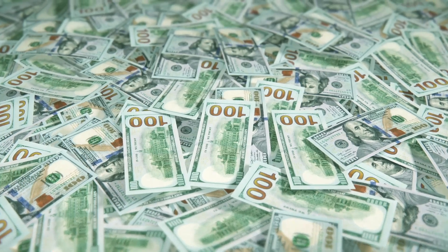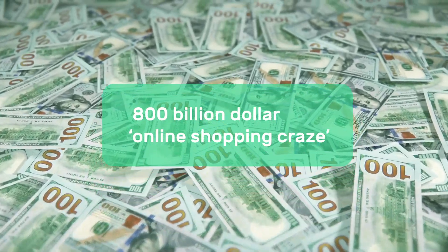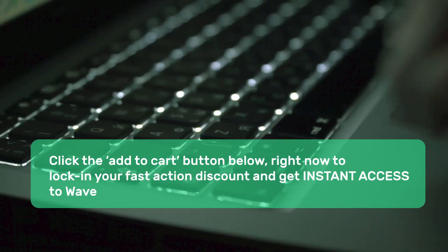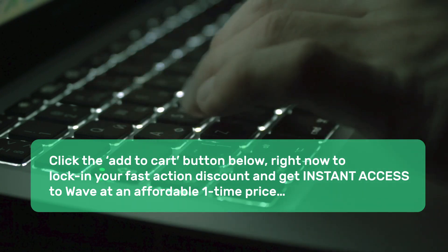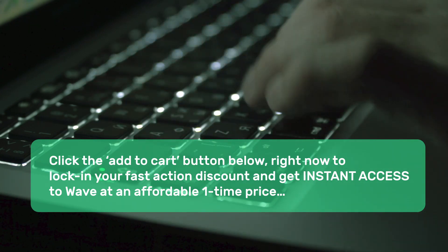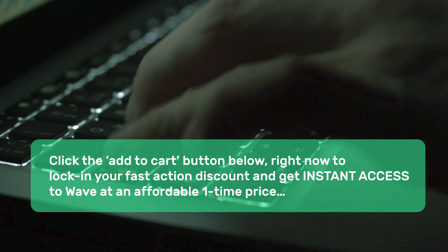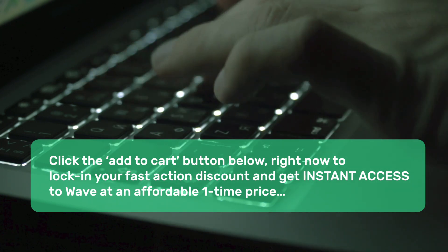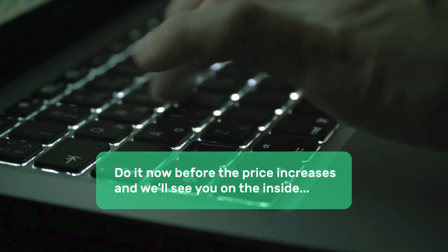So if you want to tap into the $800 billion online shopping craze and claim your slice of the pie, then click the Add to Cart button below right now to lock in your Fast Action discount and get instant access to Wave at an affordable one-time price. Hurry — click the Add to Cart button below for instant access. Do it now before the price increases and we'll see you on the inside.